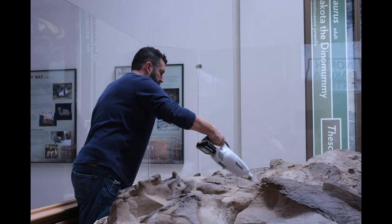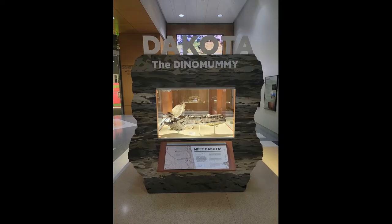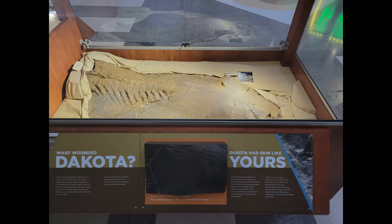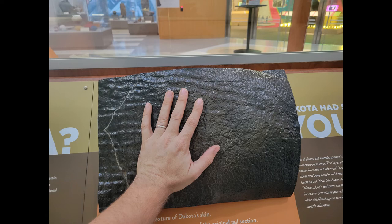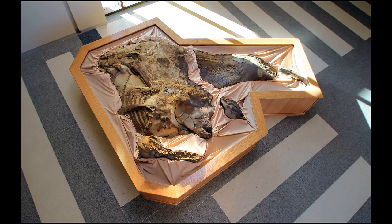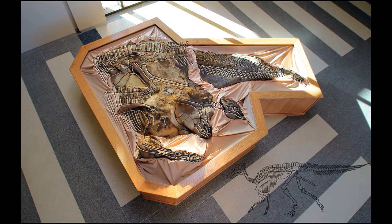Those specimens were fully cleaned up and put back on display in 2021 in a new exhibit. Upon completion of this more detailed round of preparation work, the tail section, right arm, and left foot went back on display in the fall of 2021. However, the body block remained in the lab and is the focus of continuing preparation efforts.